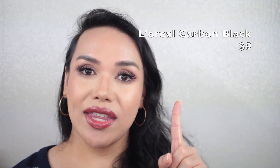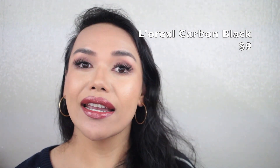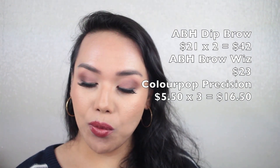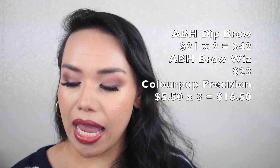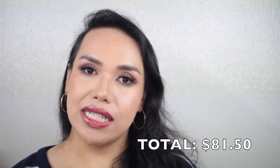Mascara — I have one mascara that I purchased myself at $9, and that's the L'Oreal Voluminous Carbon Black. Everything else was either a sample or gifted to me. Eyebrows — two ABH Dip Brow Pomades at $21 each for $42 total, a Brow Wiz for $23, and three shades of the ColourPop Precision Brow Pencil totaling $16.50. So altogether my brows cost $81.50.